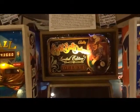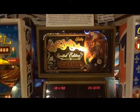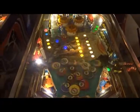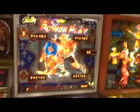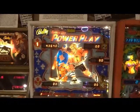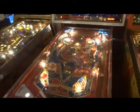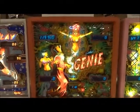8 Ball Deluxe, which is an improvement to 8 Ball, 1982. We have Power Play, 1978. Genie, 1979.